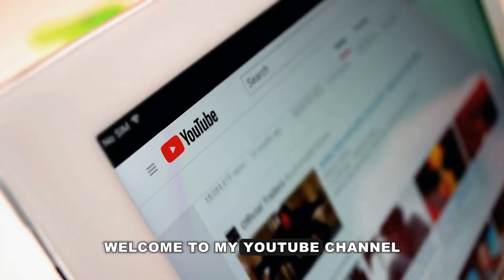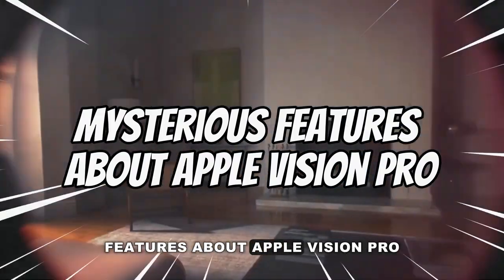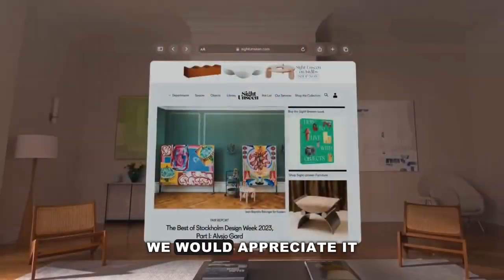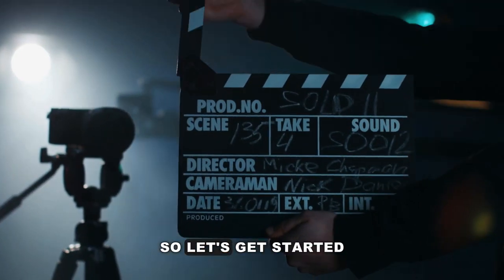Hello viewers, welcome to my YouTube channel. Today in this video, we will talk about mysterious features about Apple Vision Pro. Before we start our countdown, we would appreciate it if you would subscribe to our YouTube channel and also press the bell icon. So let's get started.